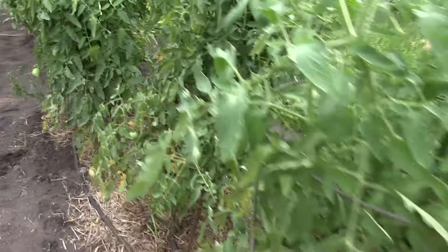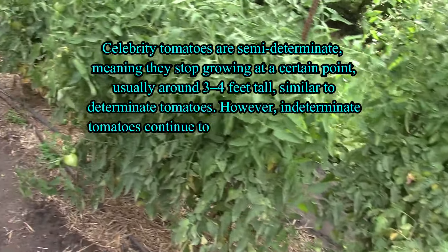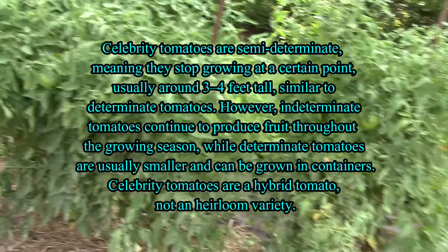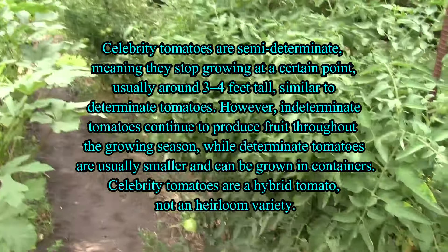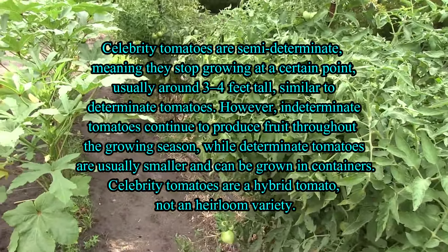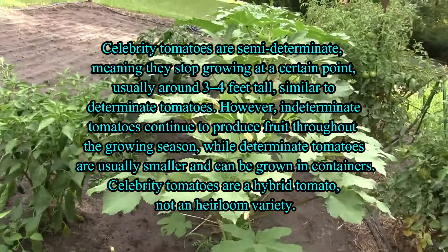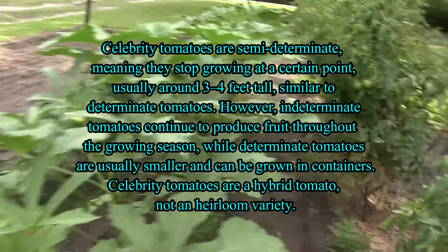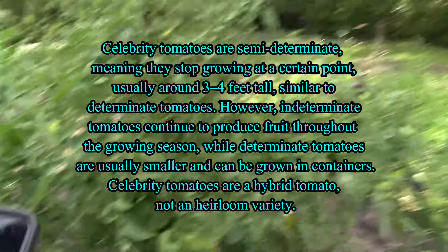Next up we got six Celebrities. The Celebrities are a hybrid and they've usually done pretty good for me - I get a lot of tomatoes off of them. One, two, three, four, five, six. They're holding up fairly well. Like I say, this is the middle of July and there's been a lot of years that by the end of July I didn't have any tomatoes left - nothing, shut down from all the disease and everything that gets a hold of them. We've got it all here in the south.